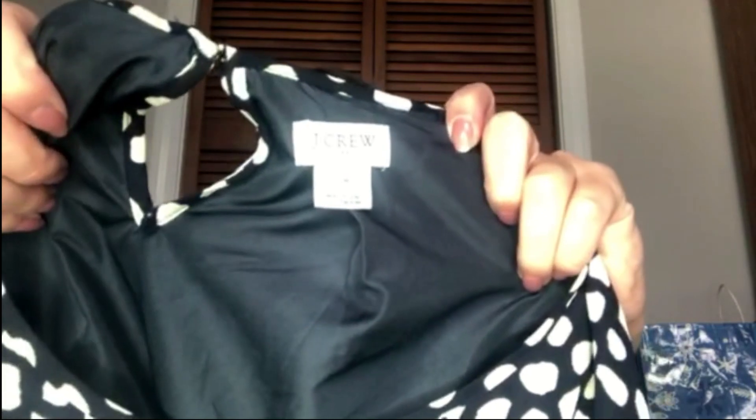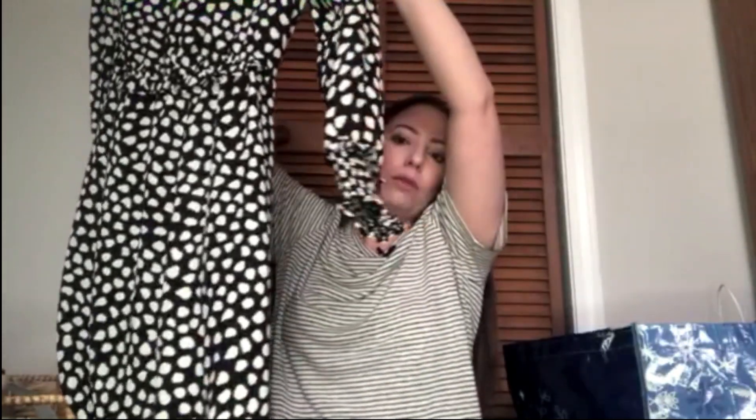This is J.Crew size eight. It's actually J.Crew Factory — when it has the dots underneath the tag, that means factory for most brands. This is a navy dress with long sleeves, a little gathered at the end, and it's about a knee length.